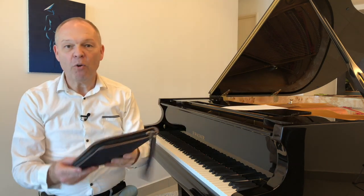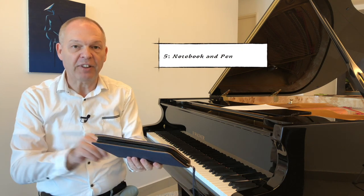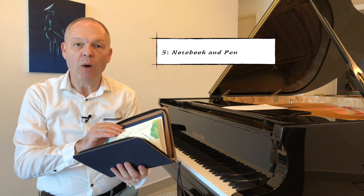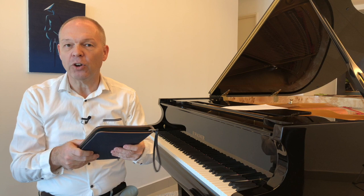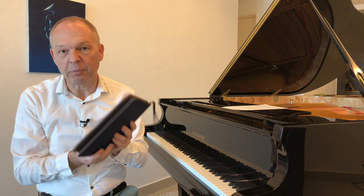I think a notebook and pen is also very necessary. If you take lessons it can be good to keep notes from your lessons. If you are working at home by yourself, it's useful to note down the things that you want to work on and maybe map out your practice plan. So a notebook of some description is important.